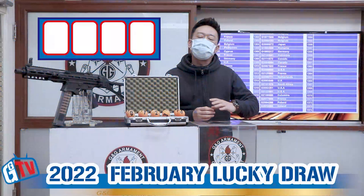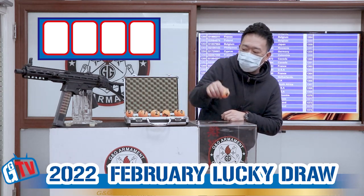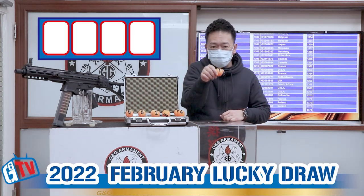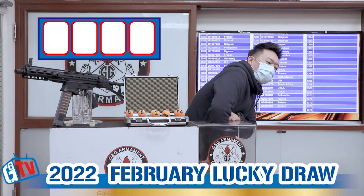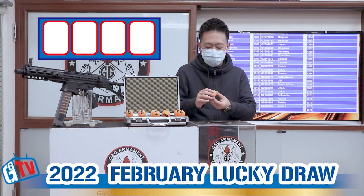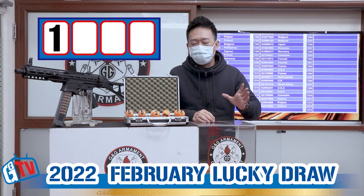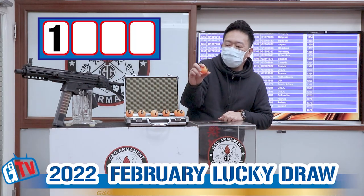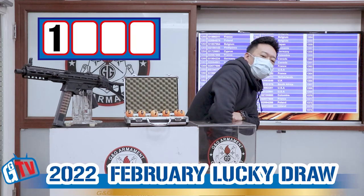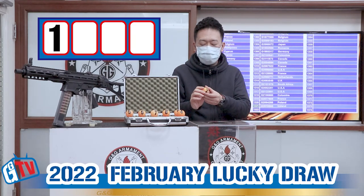The first number is from 0 to 1, so we will have 0 and 1 in the box. And the first number is 1. Now we will have 0 to 3, with 2 and 3 in the box, and the second number is 2.